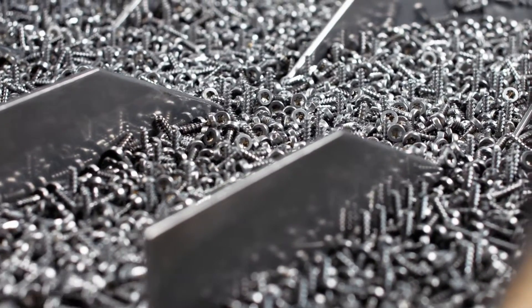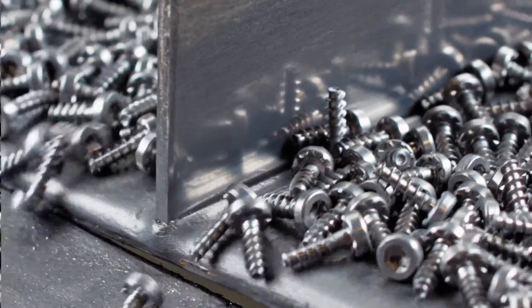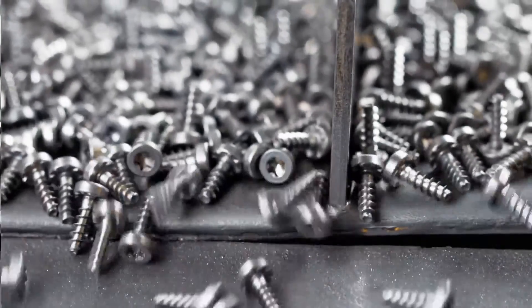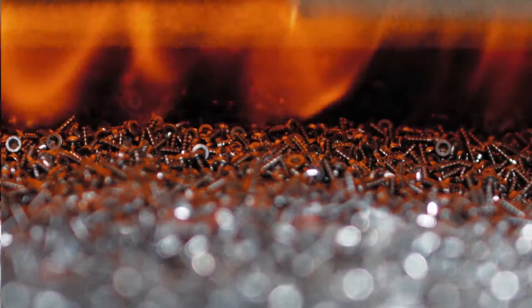We use a conveyor furnace for our heat treatment processes. A vibratory conveyor ensures that the parts are spread out evenly on the belt, on which they travel into the inert gas tunnel furnace.